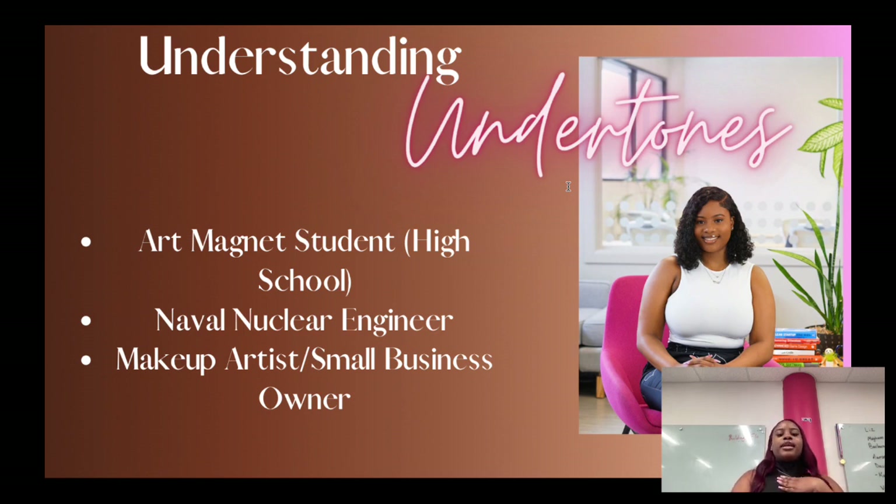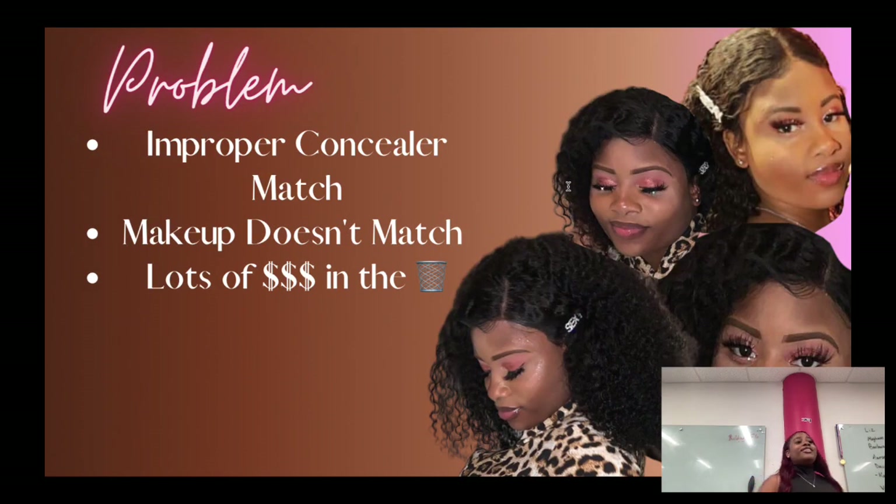I've been doing makeup for seven years, starting since 2017, and around 2018–2019 I didn't understand undertones. My makeup felt beautiful to me — I felt so cute — but looking back it didn't match my actual skin color, it was a little lighter and wasn't fully blended. A lot of problems beginner makeup artists have include not finding the proper concealer, makeup that doesn't match, and losing money buying products you don't need.